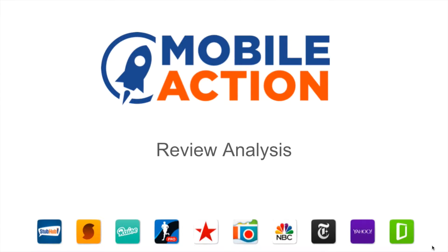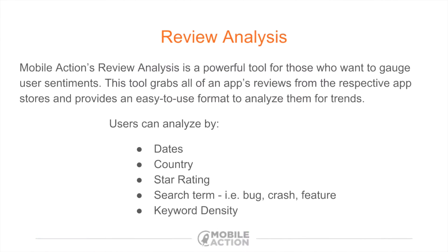Hey guys, review analysis time. Free tool, Mobile Action, and this is going to be very helpful for understanding user sentiment about apps and how well an app is doing. This is great for your app, a competitor's app, or any app you're curious about.